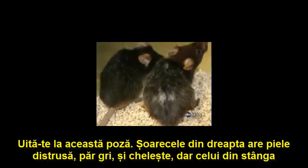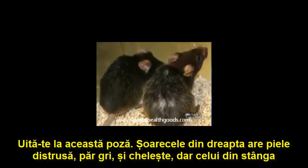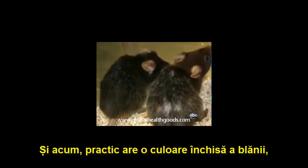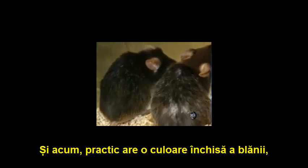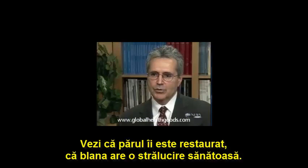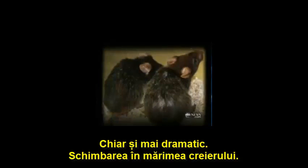Look at this picture. The mouse on the right has bad skin, gray hair, and is balding. But the one on the left had its telomeres flipped back on. And you can see that essentially you now have a dark coat color, the hair is restored, and the coat has a nice, healthy sheen to it.